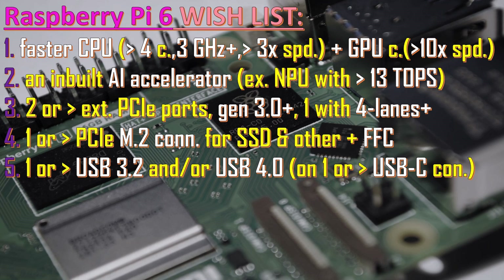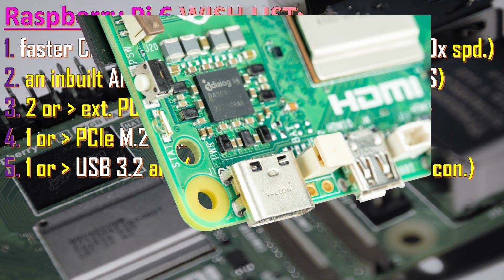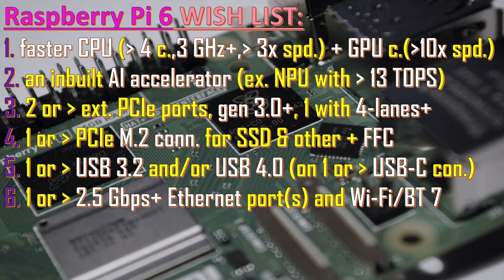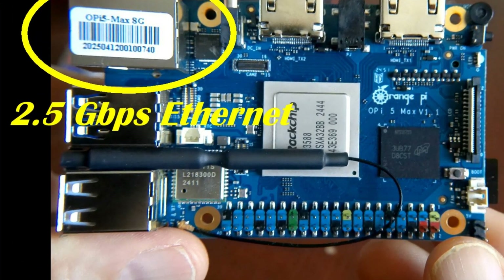The next request is for upgrading USB ports. We would like at least one very capable USB port supporting the USB 3.2 or USB 4.0 standard on a USB-C connector instead of USB-A. Currently the only USB-C connector supports USB 2.0 and is meant primarily for the power adapter. Ideally, we'd have at least two USB 3.2 or USB 4.0 ports, allowing connection of much faster devices — that means 10 gigabits per second instead of five.